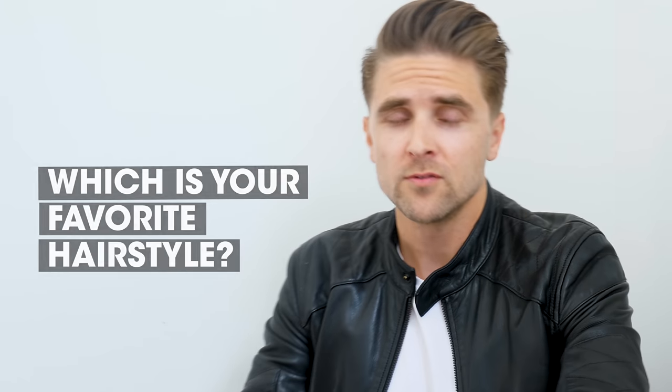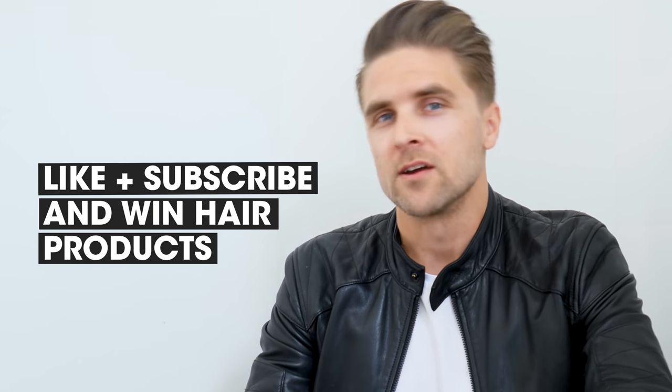Alright guys, please comment down below which one of the hairstyles you like the most. And as always, you can win free By Lane hair products. See you next time guys.